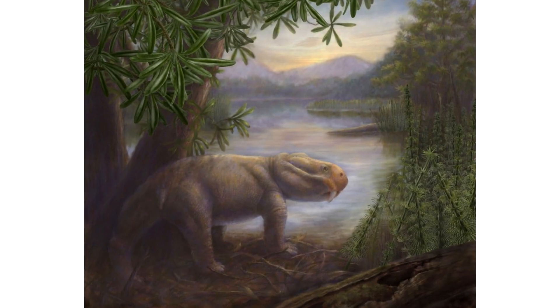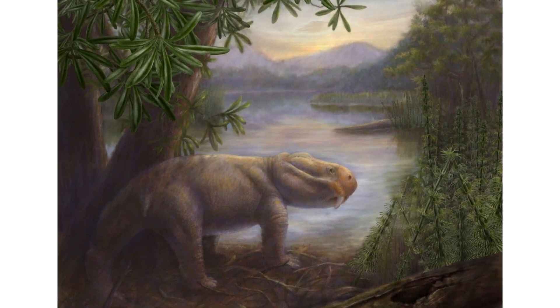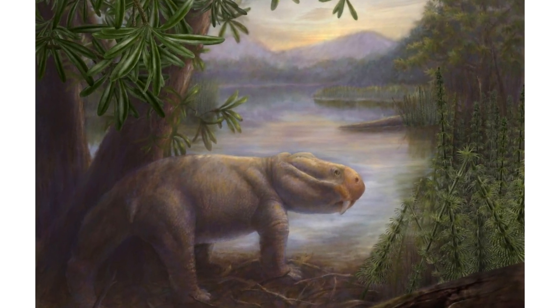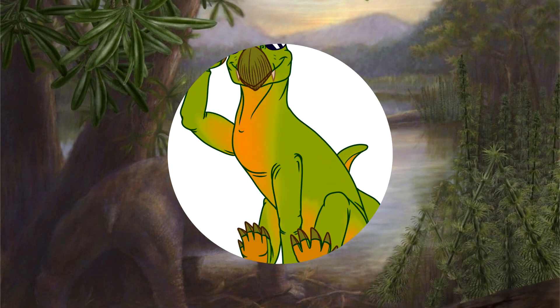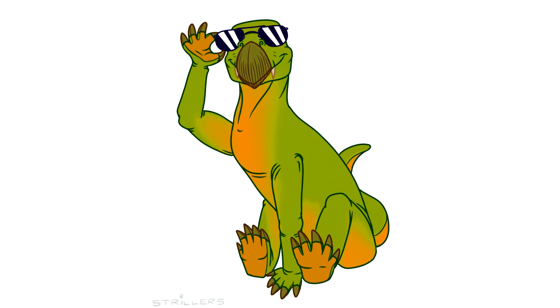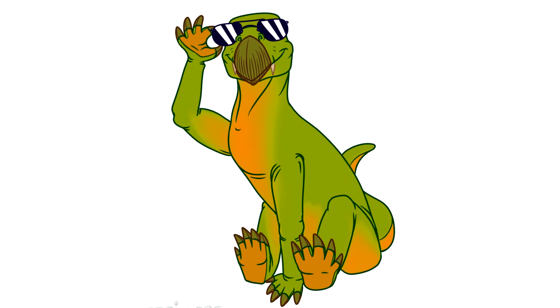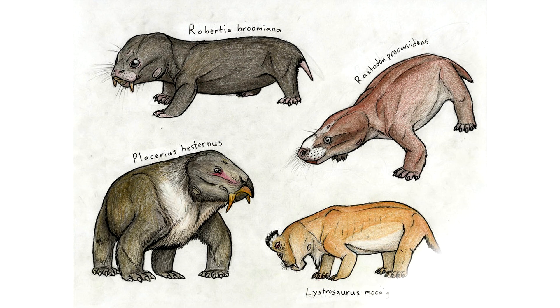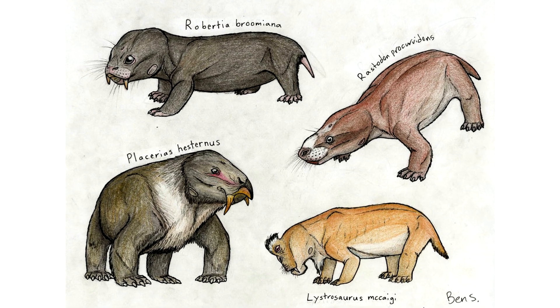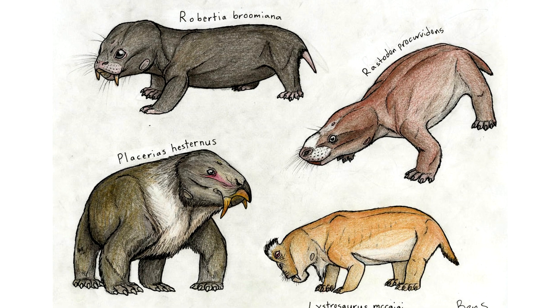The Permian ends at the extinction event and the Triassic begins. Lystrosaurus actually did survive the extinction event. However, they did a lot more than just survive — they basically completely took over southern Pangea, becoming essentially the dominant species on Earth for millions of years. These weird little dudes were so numerous that some estimates actually put them at being 95 percent of the entire vertebrate population throughout their range.